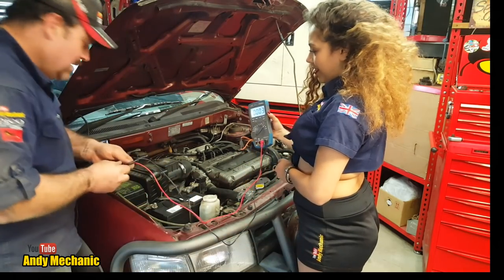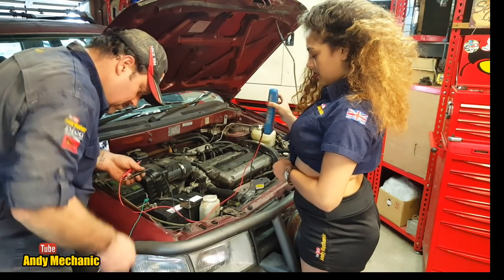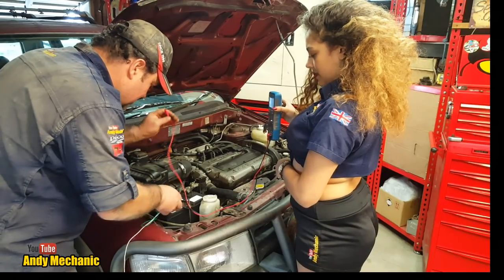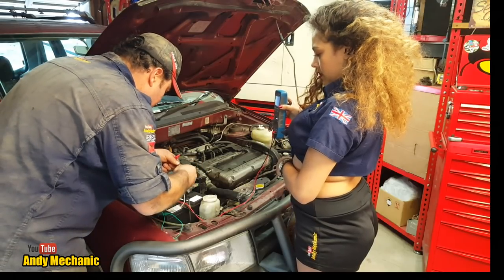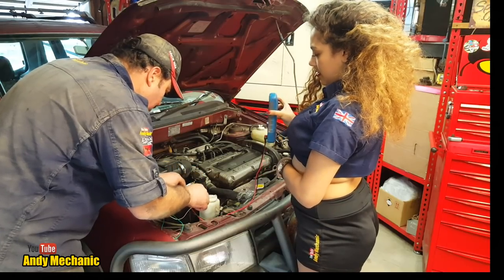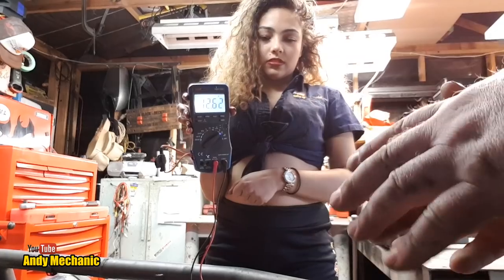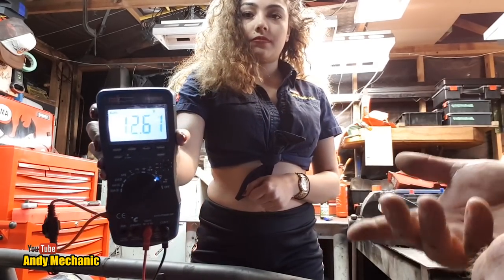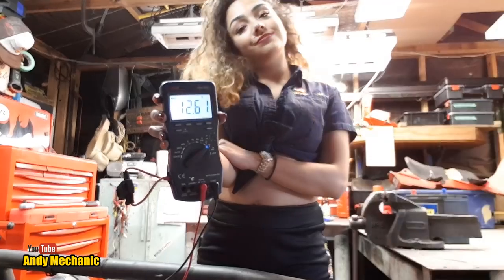So what we're going to do now is put that ground back on again - the earth lead. Tighten that up. And we're going to put some crocodile clips on these - that's quite a useful little tab. Be careful, that's live. At the moment you can see that the battery voltage has just dropped a fraction because there's obviously stuff running on the car in the background, but not a lot. So I'm going to start the car up and we should then see an output from the alternator bringing that voltage up to between 14 and 14.5 volts.